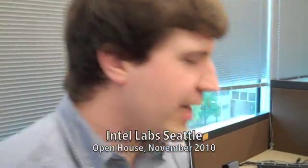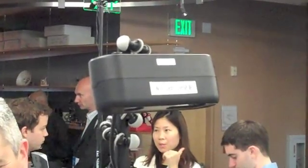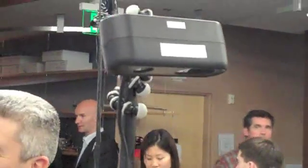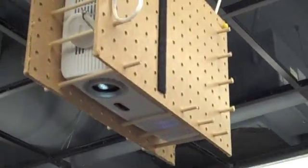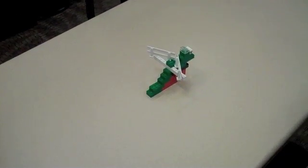So Ryder, what are we looking at here, what is this project? The basic idea of this project is to use a depth camera and a projector to turn a tabletop into somewhere where you can make the toys that you're playing with smarter and to give a virtual environment for physical toys that you're playing with.